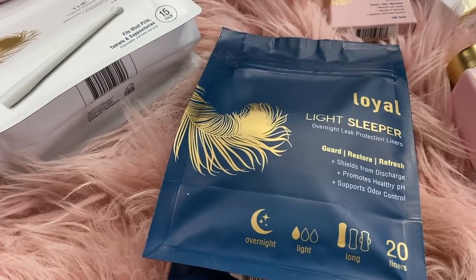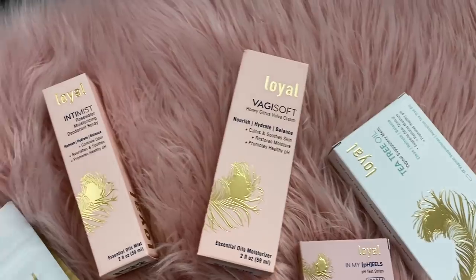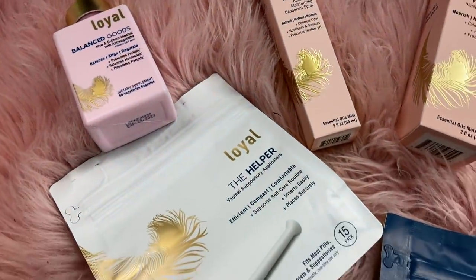I absolutely love the packaging of all of these products — it's so feminine, on point, girly, and cute. That makes it better because if you have to carry it around in your purse, you want it to have a cute aesthetic. We're not gonna make this long. If you guys know me, you should know half of this stuff already. There are numerous reasons why you might have odor down there, so this video is going to focus on how to stay fresh all day.